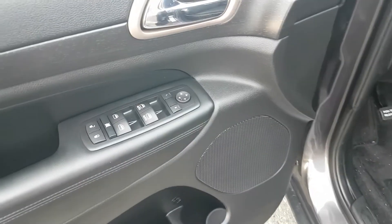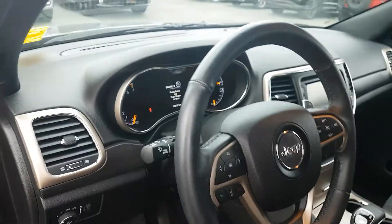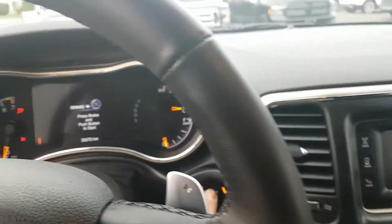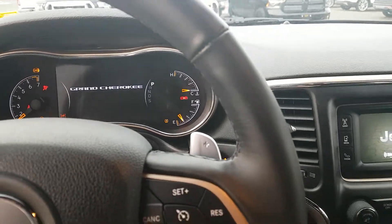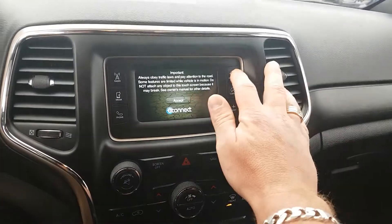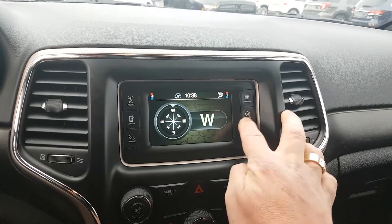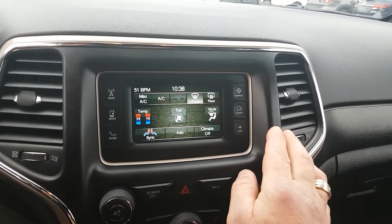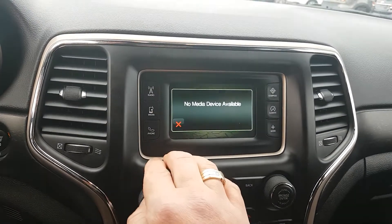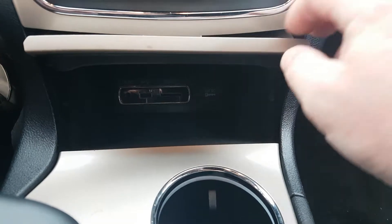Up front, here's all your power windows, power mirrors, power locks. Push button start, just over 33,000 kilometers. AM FM satellite radio, compass as well to tell you where you're going. Climate controls — dual climate controls, passenger and driver side, and a media device. Down here you've got your auxiliary, USB, SD card, as well as the charge port.